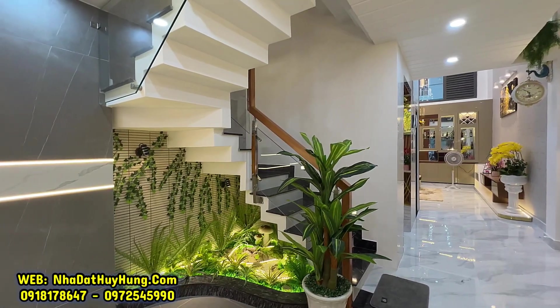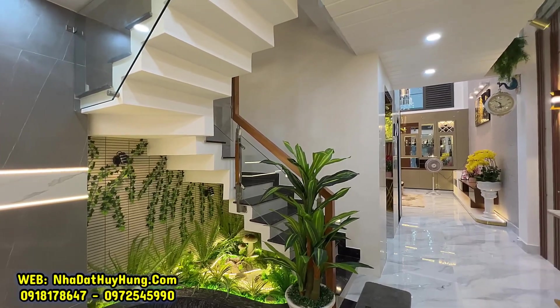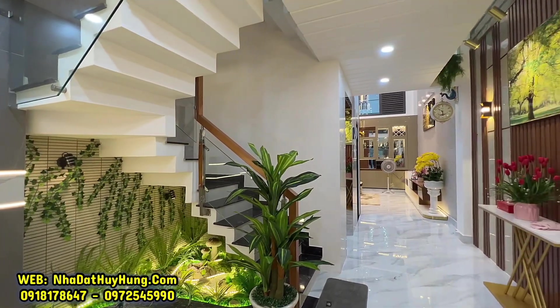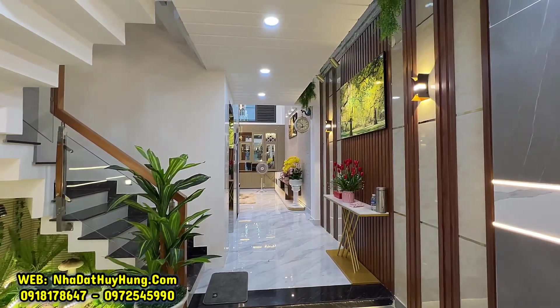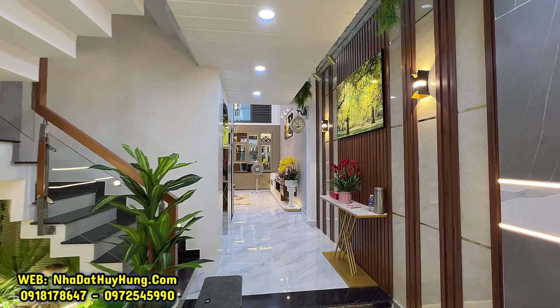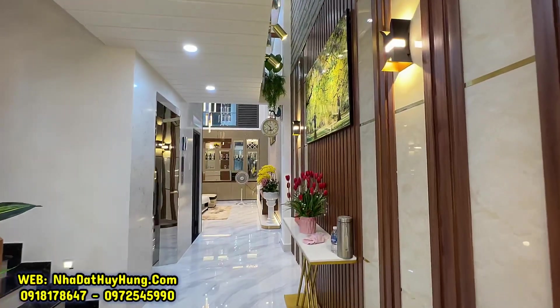Khu vực cầu thang bộ bên ngoài: dưới cầu thang có hộc nội thất khô. Cầu thang có tay vịn, lan can kính cường lực 10mm và mặt đá hoa cương. Phía bên phải cầu thang là giếng trời với tường ốp nhựa trang trí rất tuyệt vời. Nhà thiết kế 2 giếng trời: 1 giếng trời ở sau và 1 giếng trời bên hông căn nhà.